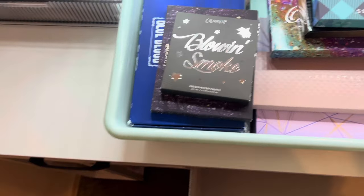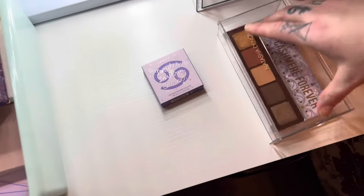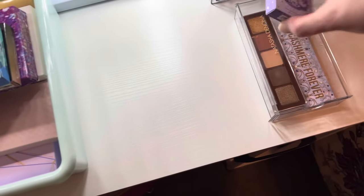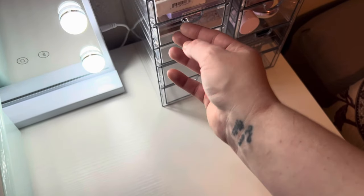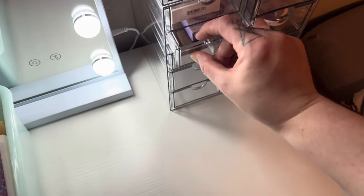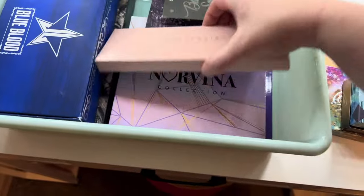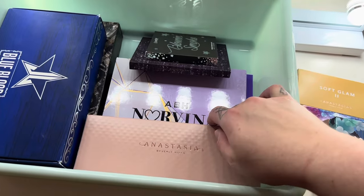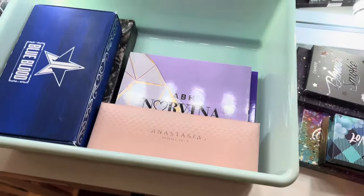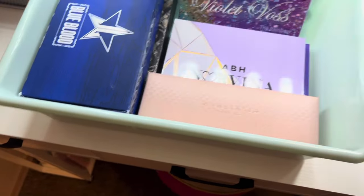I'm definitely putting my ColourPop palettes in here. I'll probably leave some of the bigger palettes in the bin because I don't want to weigh these drawers down too much. These little bitty palettes fit great. I do like that IL Makiage quad so that's going in. I love the Volume 5 palette so much but I think I'll leave the big ones in the bin. Same with the Huda palettes.